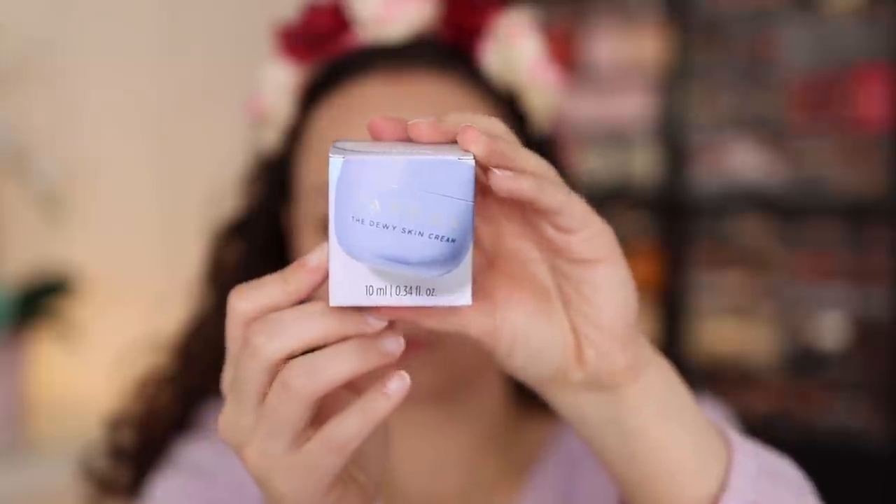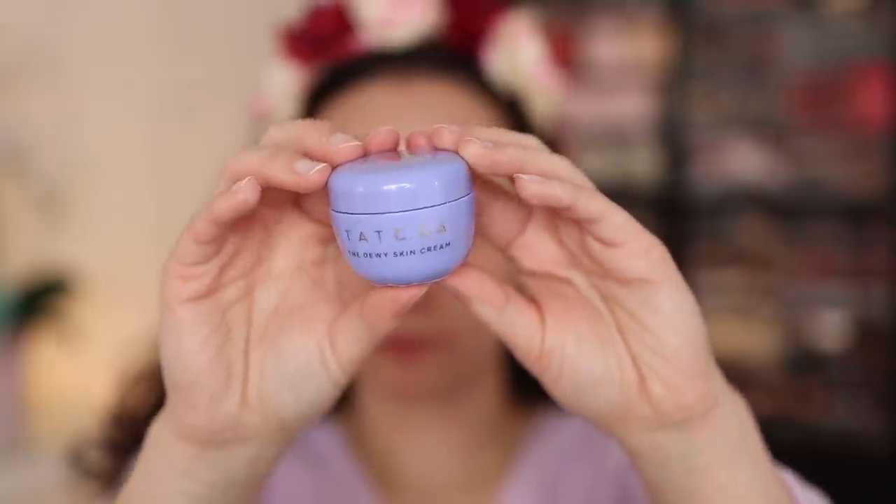We're going to start off with a moisturizer. I do have more dry skin, so I've been on the search for a new one because I just ran out of the one I was using. So I picked up a baby size of the Tatcha The Dewy Skin Cream. I've heard very good things about this — it's a very popular product and I really liked it. Today was the first day I used it. I felt like it sunk into the skin fast enough but still really did provide some good moisture. I'm excited to continue to use it to see if it transforms my dry skin. So far, so good — and I just love how cute it is and it's lavender. I love lavender.